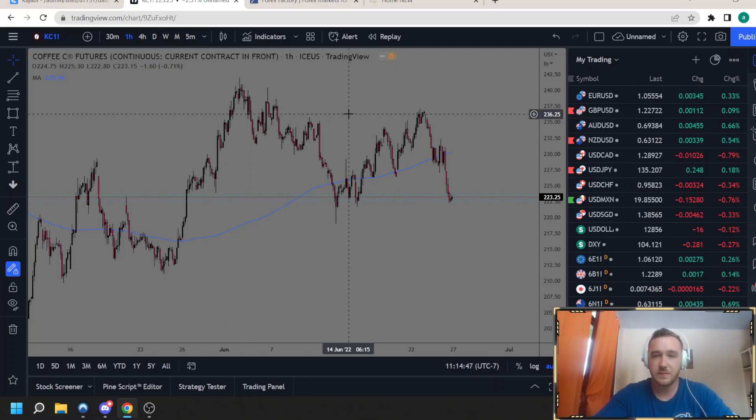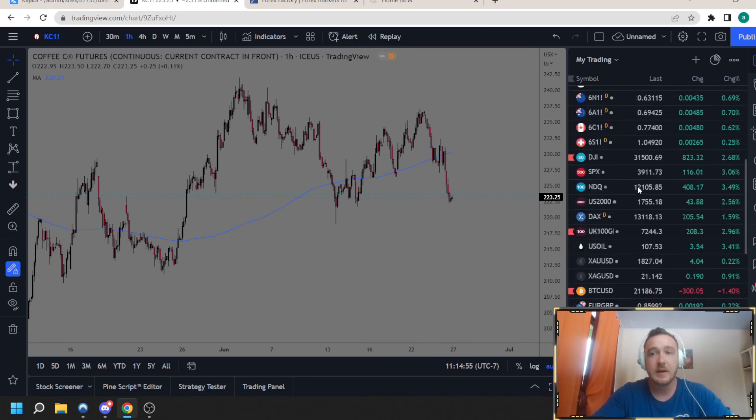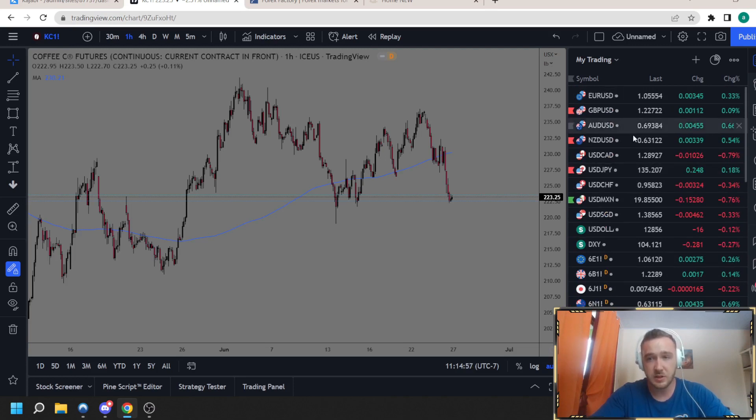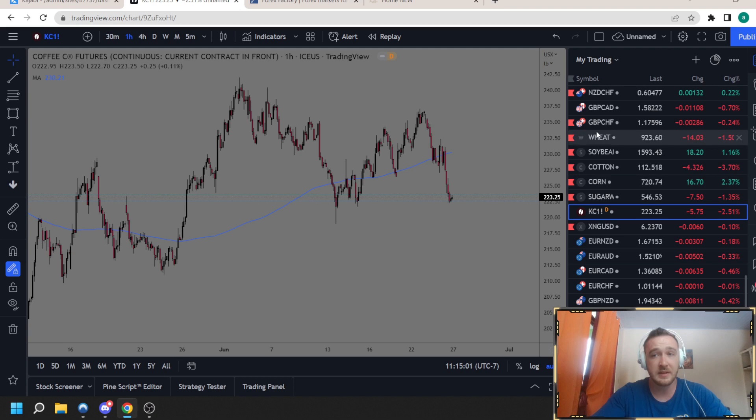Today we're going over my watchlist for the week using the supply and demand methodology. We're going to rapid fire through a lot of pairs because a lot are on my watchlist right now. We're going to look at the currencies, the stocks, and a couple of the commodities because I think the commodities have been getting whacked over the last week and I think it's a good buying opportunity.